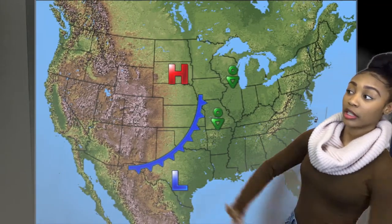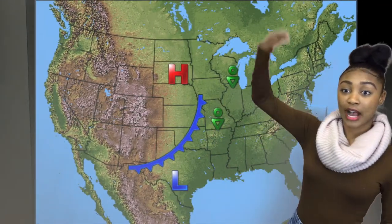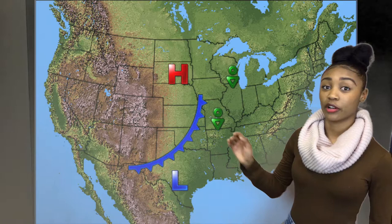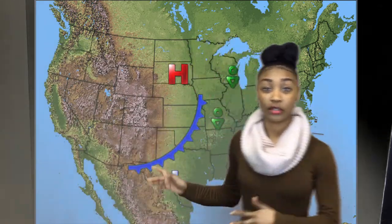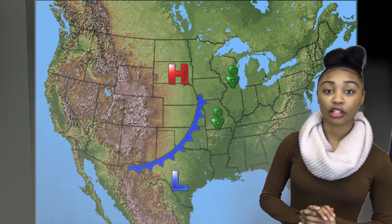We have a cold front coming up this way. We have high pressure and low pressure, a little bit of rain over here, and we also have a warm front coming up. Later in the week we have some thunder scattered out and a little bit of rain.